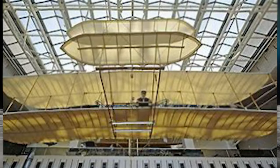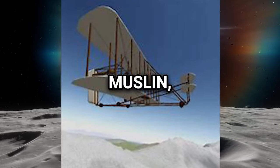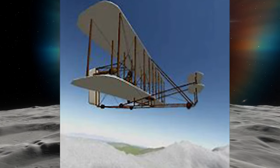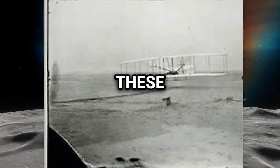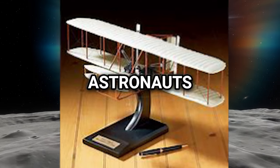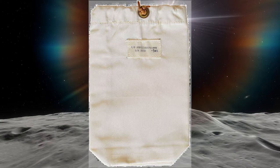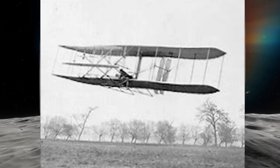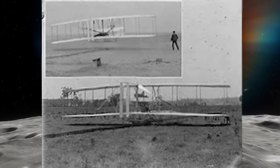Wright Flyer: For his lunar journey, Neil Armstrong took two components of the Wright Flyer, which was the first plane ever created — muslin sourced from the left wing of the 1903 flyer, and wood from its left propeller. Armstrong coordinated with the National US Air Force Museum to acquire these items. Each of the Apollo 11 astronauts was allowed to carry a personal preference kit (PPK), resembling a Teflon-coated lunchbox in size. Armstrong opted to include segments of the Wright Flyer in his pouch, while the contents of the others' kits remain a mystery.